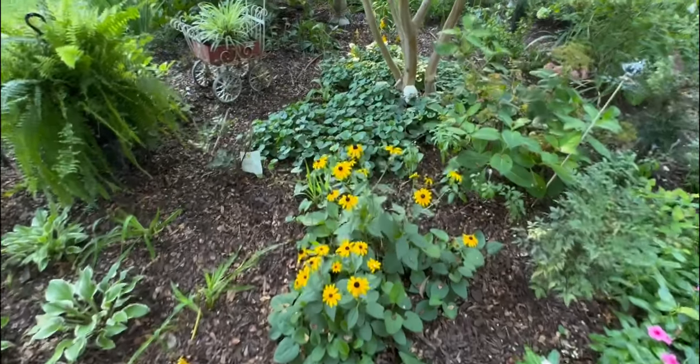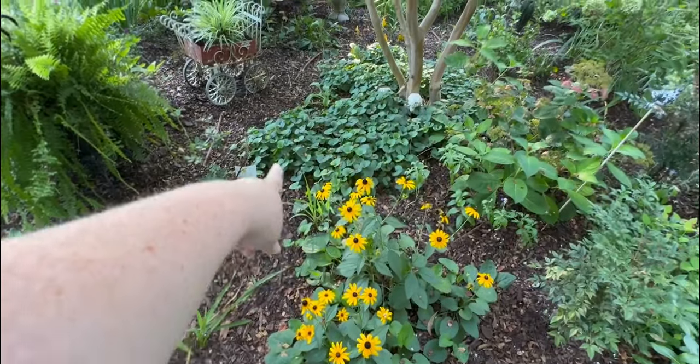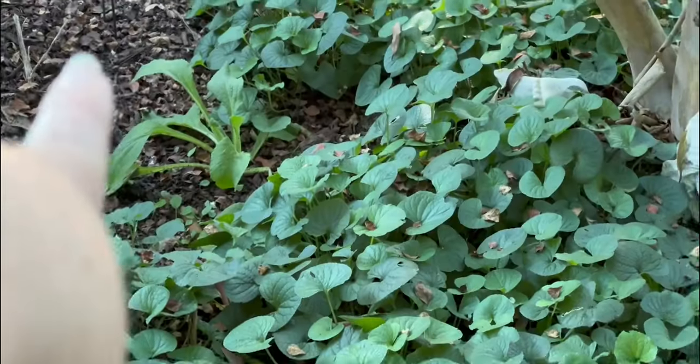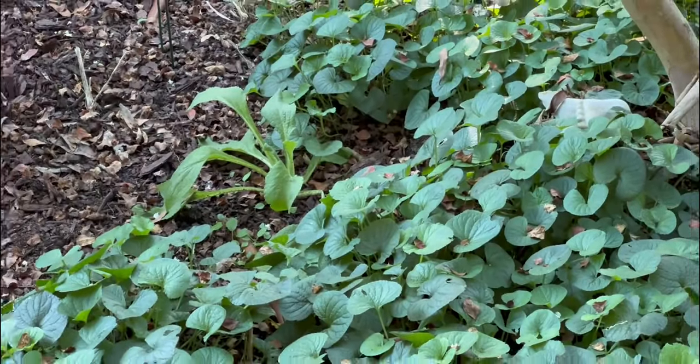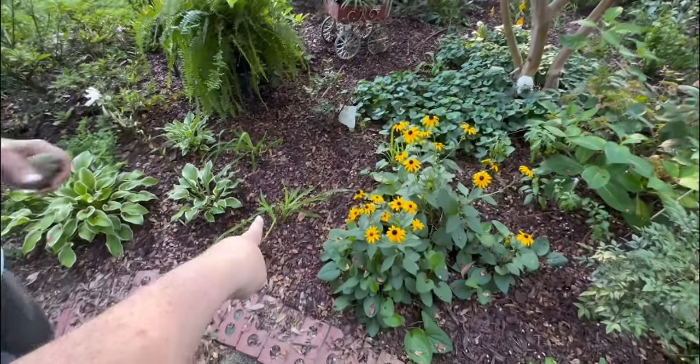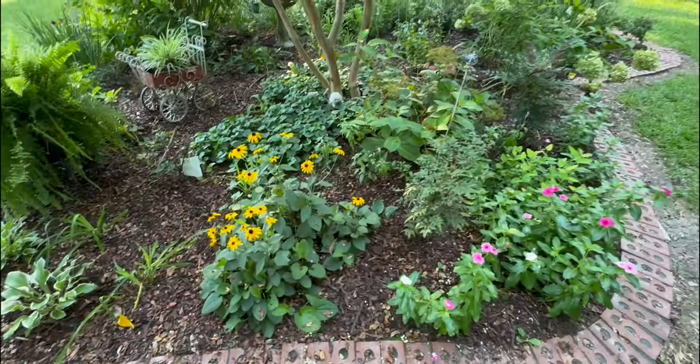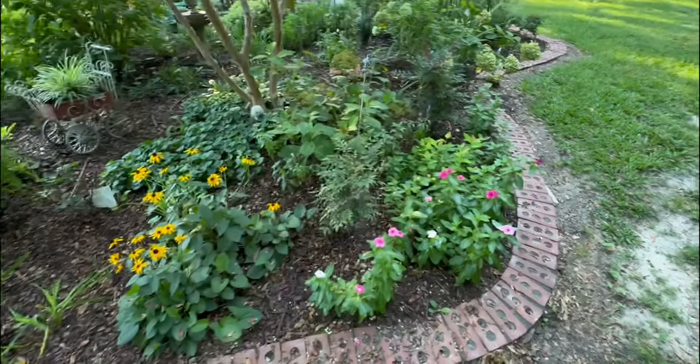You can see the violets and the foxgloves all over. These are day lilies — she likes day lilies. And there's another hydrangea here.